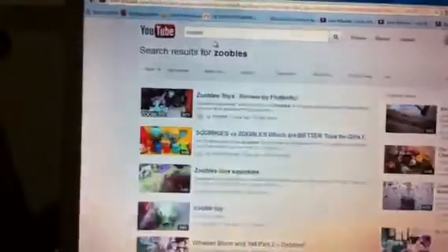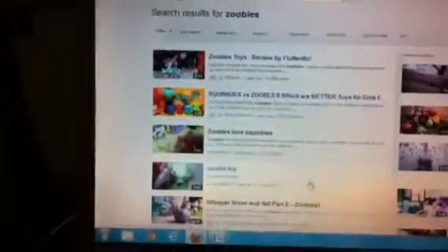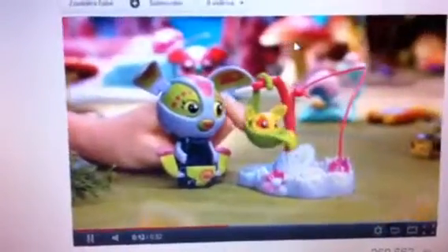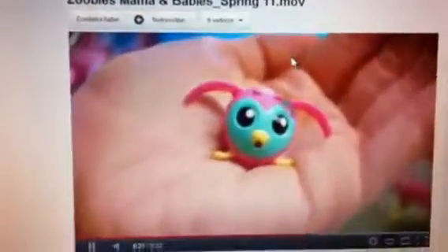So, type in Zoobles on YouTube. Here's the review I was talking about. There are a lot of videos about Zoobles so you're going to have to scroll through. Here's a commercial for the Zoobles Mamas and Babies. I wish I had some of these, but unfortunately I don't. These came out a long time ago, before I even knew what Zoobles were.